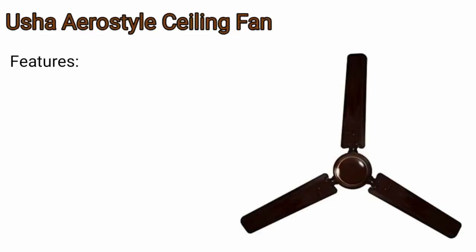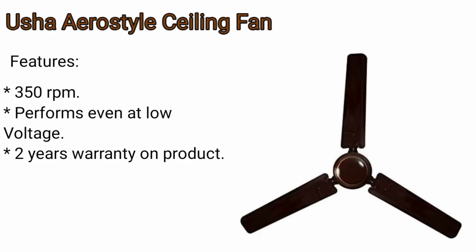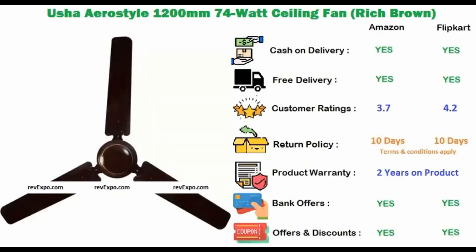Activa Ceiling Fan. It's a 5 star rated fan. It has 100% copper motor and 2 years warranty on the product. This product is available on Amazon as well as on Flipkart and rated 3.7 on Amazon and 4.2 on Flipkart.